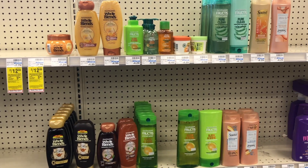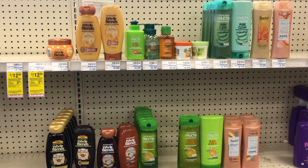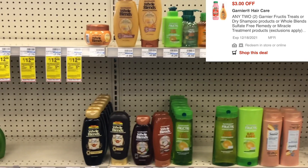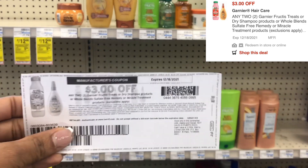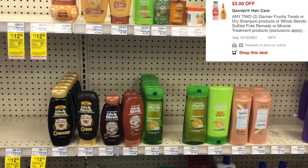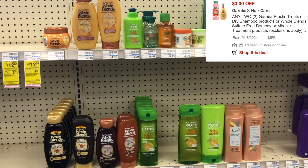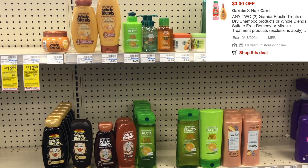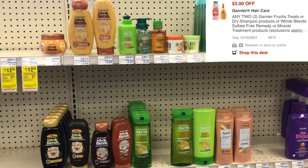Starting this upcoming Sunday, select Whole Blends Garnier products are going to be priced at two for seven dollars. What makes this deal sweet is that we have a three dollars off two digital right now that will be valid through next week. On Coupons.com I was also able to print a three dollars off two paper coupon that typically will glitch with the digital, so that's already six dollars in savings, leaving us to pay one dollar at the register.